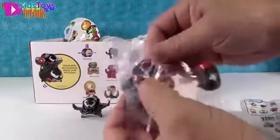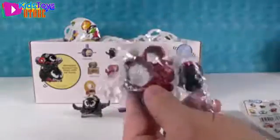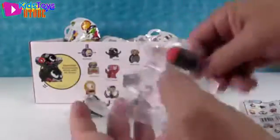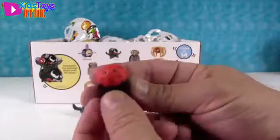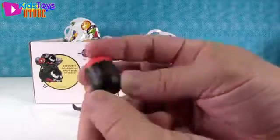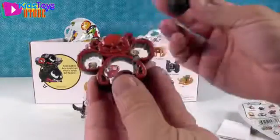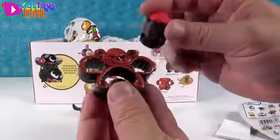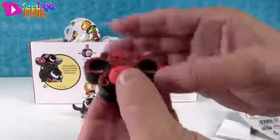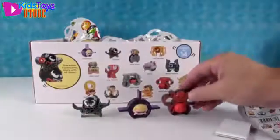I got the Red Skull! Here he is — I love his sunken eyes and look at all those details, he's got black and red. I really like this display stand with the Hydra symbol. He can just sit in there, and you could probably fit little ones in there too.